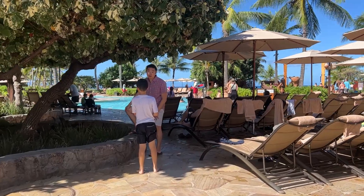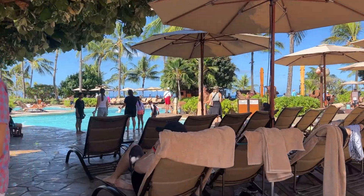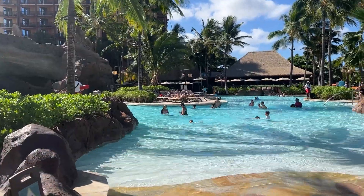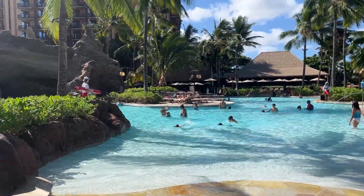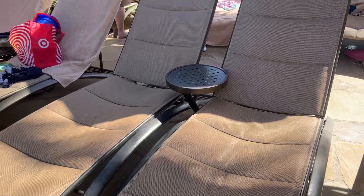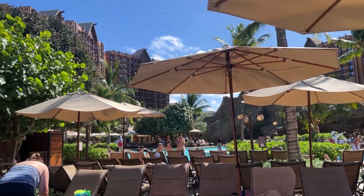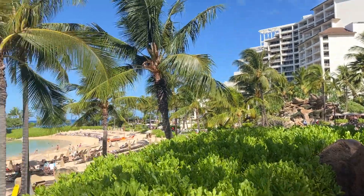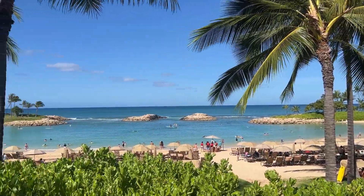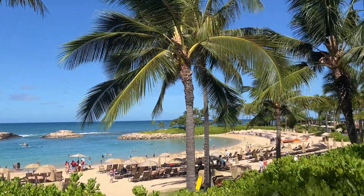Over here is another pool area. We're going to see if we can find some chairs over here. This is one of their big main pools — zero entry, with a little slide over there. And we found two empty chairs! They have a view of the pool over there, Aulani in the background, and we also have a view of the ocean. Wow, this is like the perfect spot.